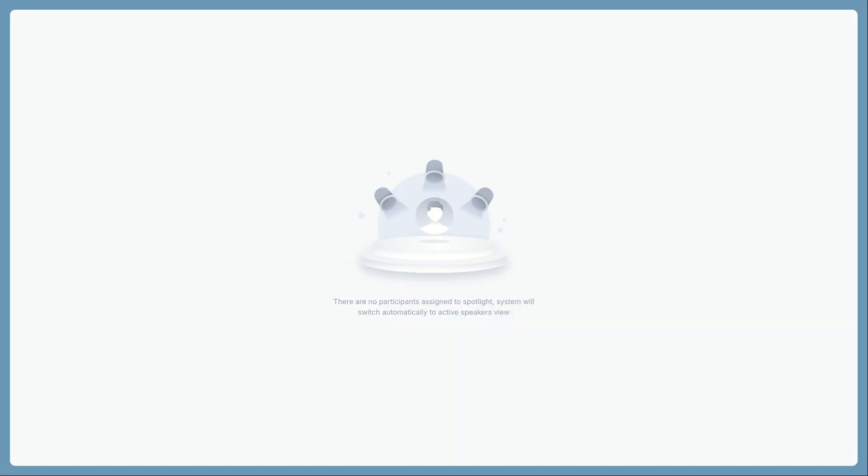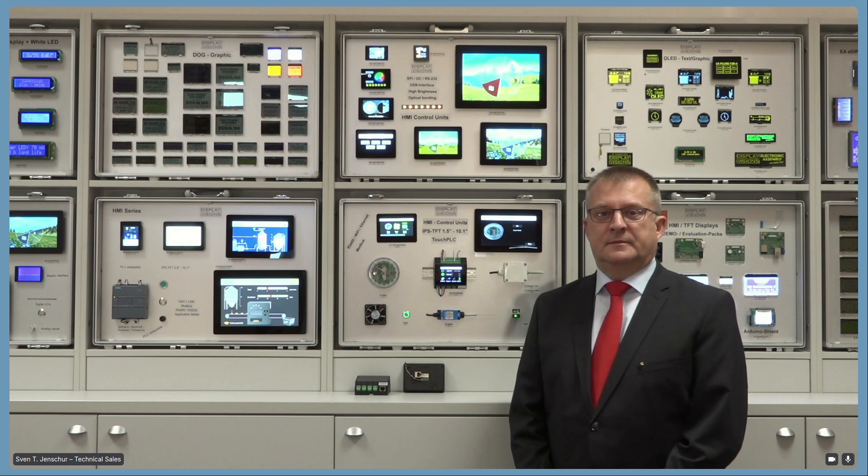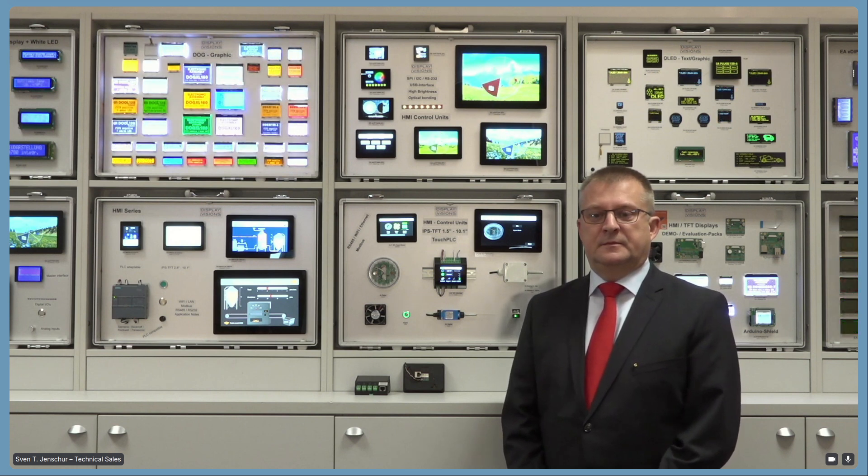Welcome again, and let me welcome our today's speaker, Mr. Sven Jenschur, who will talk about HMI solutions for efficient production. Mr. Jenschur deals with technical sales at DisplayVisions, and today you will learn about the PLC display market overview, the HMI series in detail — discovering unique features and benefits — and afterwards the HMI programming insights. There will be a space for questions towards the end.